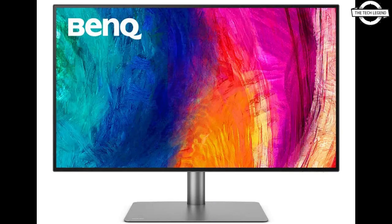In addition, the monitor incorporates BenQ's exclusive Display Color Talk software, which effortlessly matches colors between the monitor and MacBook Pro without needing a calibrator.